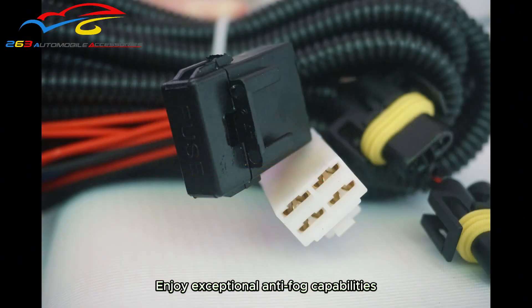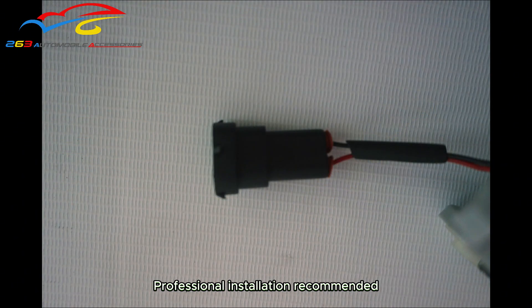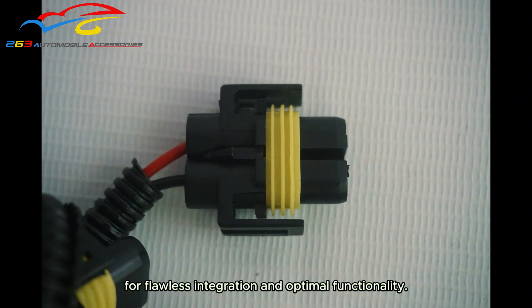Enjoy exceptional anti-fog capabilities. Professional installation recommended for flawless integration and optimal functionality.